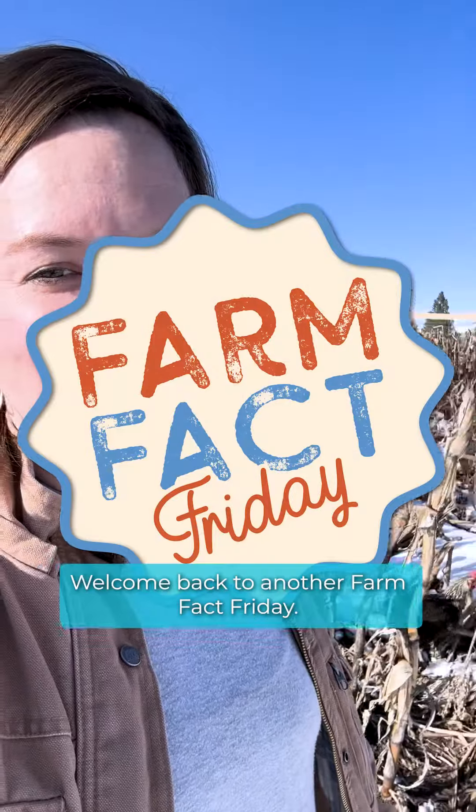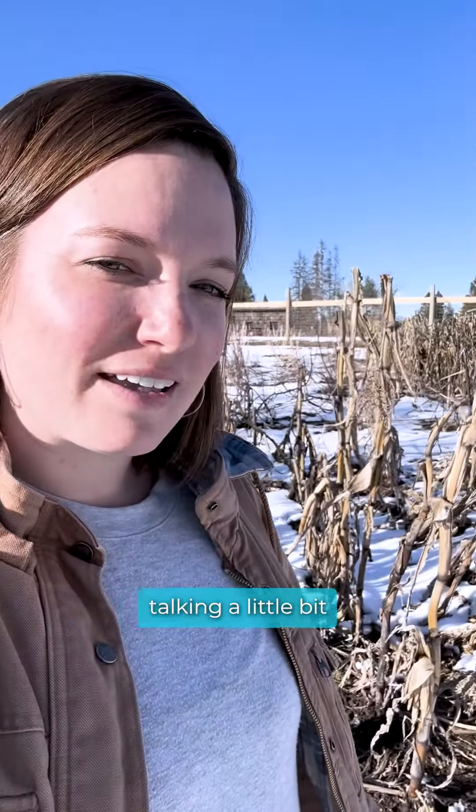Hey guys, welcome back to another Farm Fact Friday. This is Honey with Delcana Highlands and we are out here in the garden talking a little bit about dust baths today.